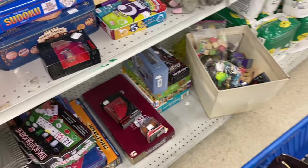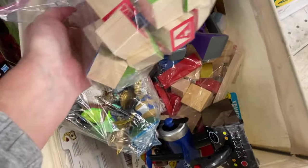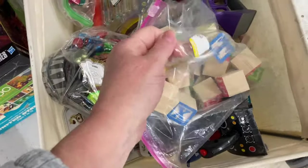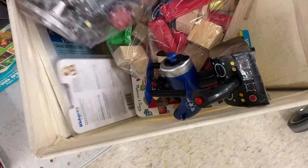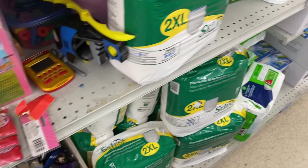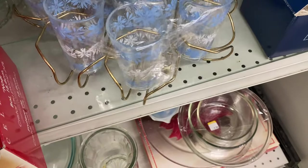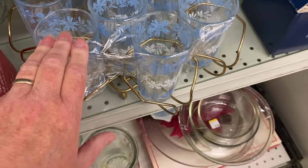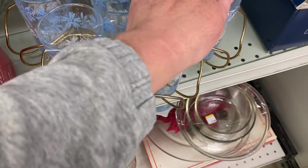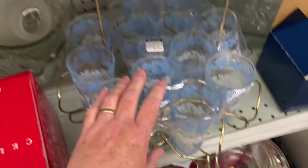The toy section's a bit skimpy today. There's some blocks. Looks very new. $1.99. There we go. $9.99 plus the holder. 3, 6, 9, 12 — and one in the middle is 13. Lucky 13.